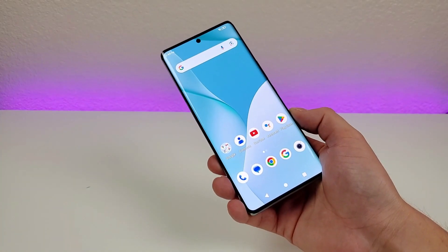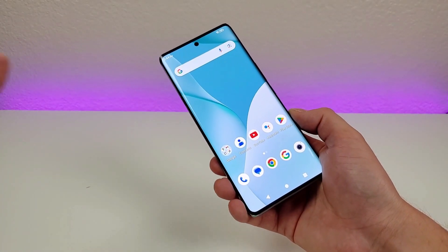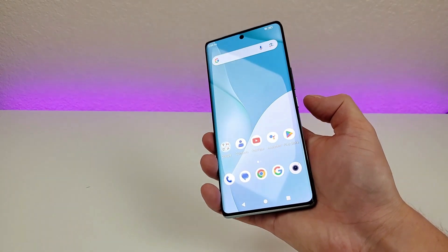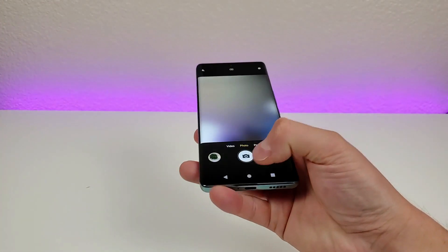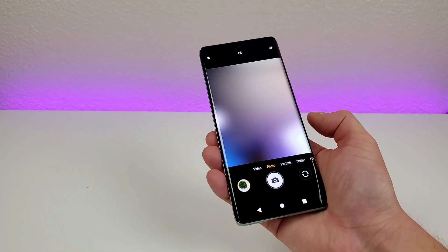The next thing I want to show you is a quick and easy way to access the camera app on the Bold N3, and this is enabled by default. All you have to do is double press on the power button. And you can see by doing that, it immediately took us over to the camera app. So that's super convenient — you can do that from anywhere in the operating system.